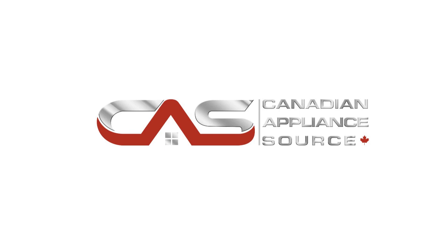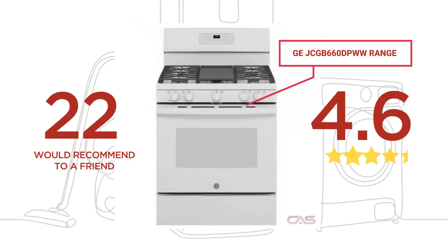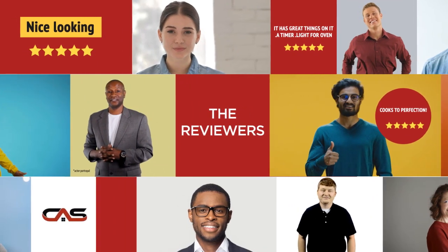Welcome to another product review from Canadian Appliance Source. This range, by GE, has earned high scores from buyers. Real reviews from customers will help you choose the right range for you. This one got a 4.6 star rating.